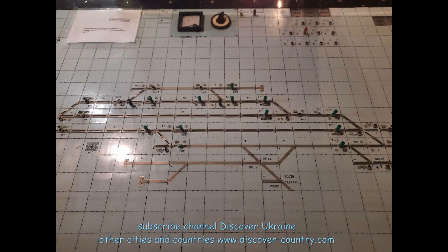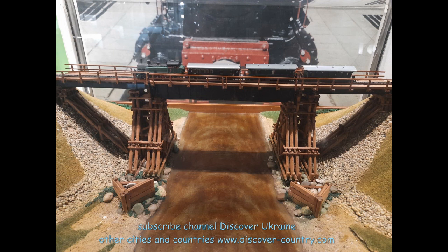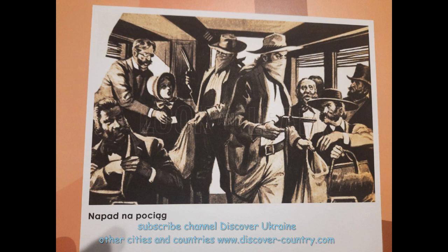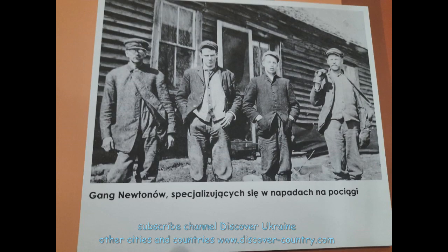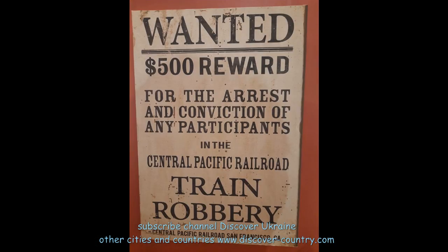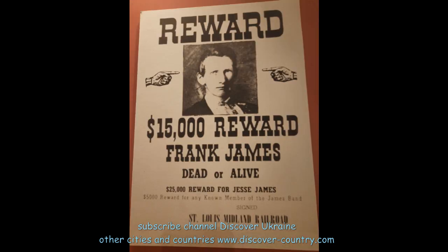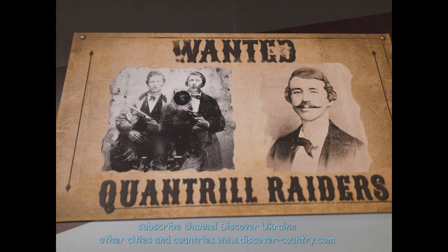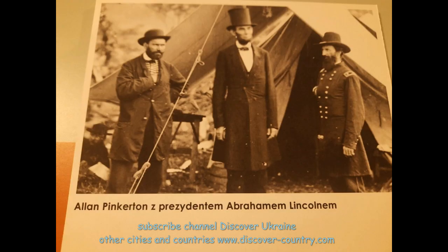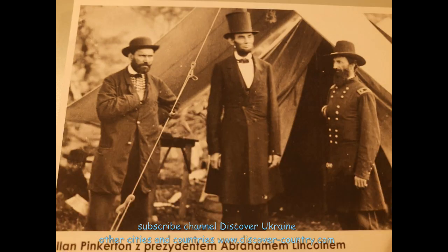There are interesting photos about railway bandits or gangsters who stole from passengers. You can even find some photos of them with reward notices — for example, 500 dollars for one man, and 15,000 dollars for another. If we calculate with inflation, that would maybe be 15 million dollars now. And here is also a photo with Pinkerton and the President of the USA, Abraham Lincoln.